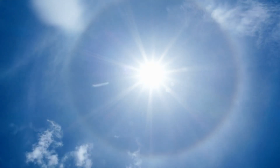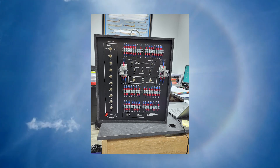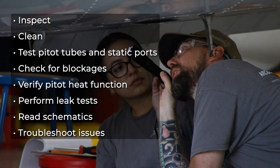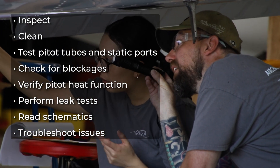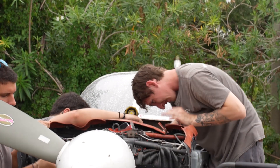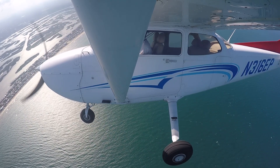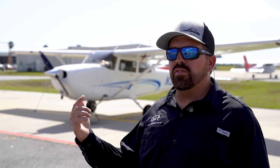Maintaining the pitot static system is a key part of aviation safety. At Epic's FAA Part 147 Aircraft Mechanic Program, students gain hands-on experience learning how the system works. They're trained to inspect, clean, and test pitot tubes and static ports, check for blockages, verify pitot heat function, perform leak tests, read schematics, and troubleshoot issues. They also learn to recognize signs of system failure and calibrate instruments for accuracy. Since the pitot static system directly affects the airspeed indicator, altimeter, and vertical speed indicator, this training is essential. Every 24 calendar months, the pitot static system has to be tested and calibrated to make sure it's within limits.